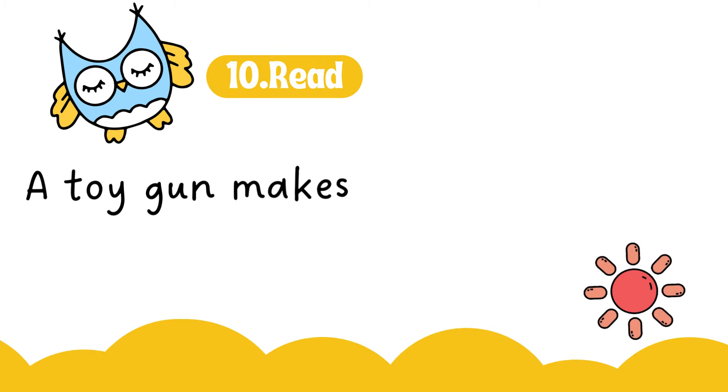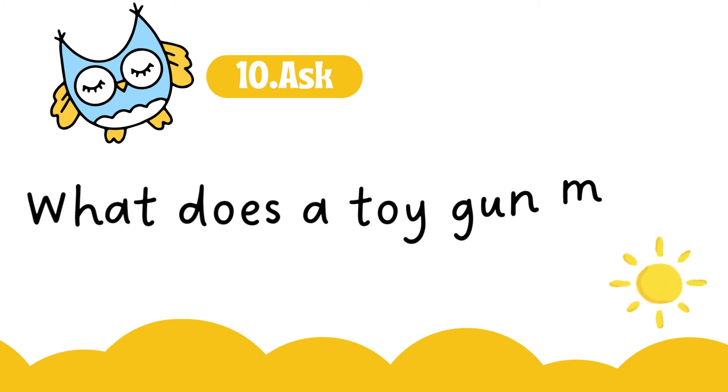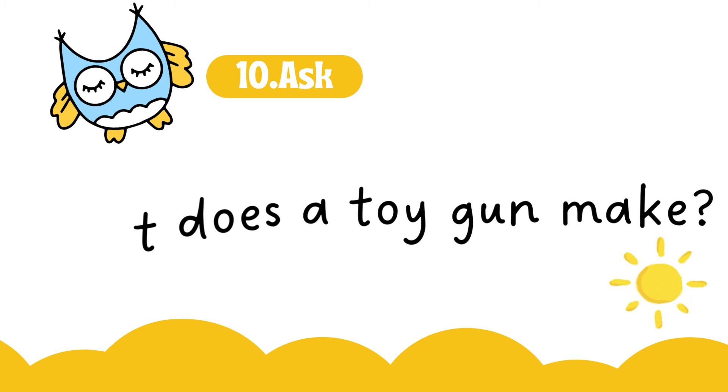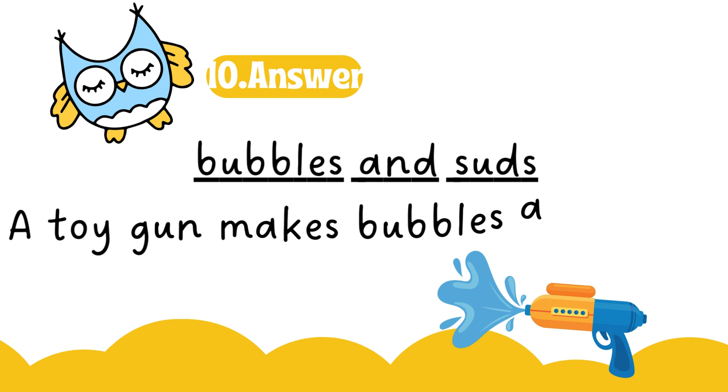A toy gun makes bubbles and suds. What does a toy gun make? Bubbles and suds. A toy gun makes bubbles and suds.